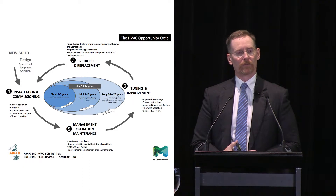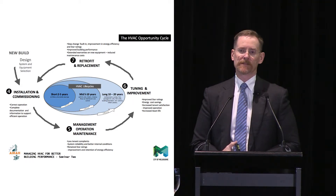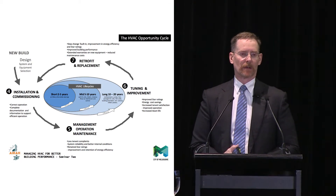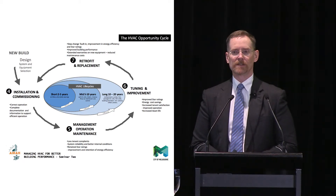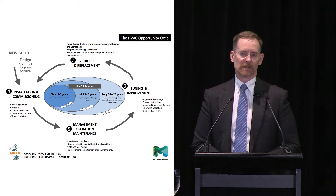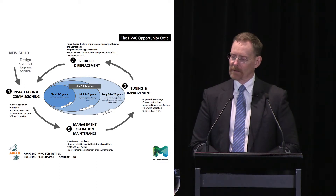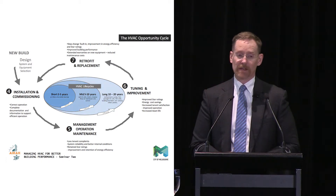Maintenance — I often talk about maintenance being good for minus one and a half stars to at least half a star. Minus one and a half stars because if you don't maintain something properly, you will lose efficiency — it will go backwards. On the other hand, if you're maintaining something properly and focusing on things that waste energy, you might actually improve things along the way as well. And obviously upgrades and retrofits are about investing in step change — one, two, three stars — it's an investment.